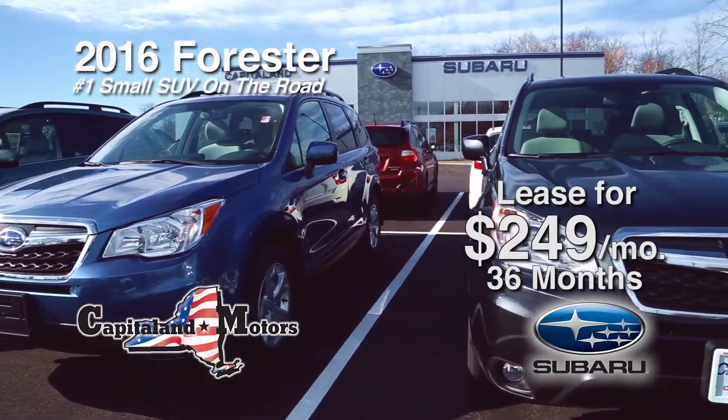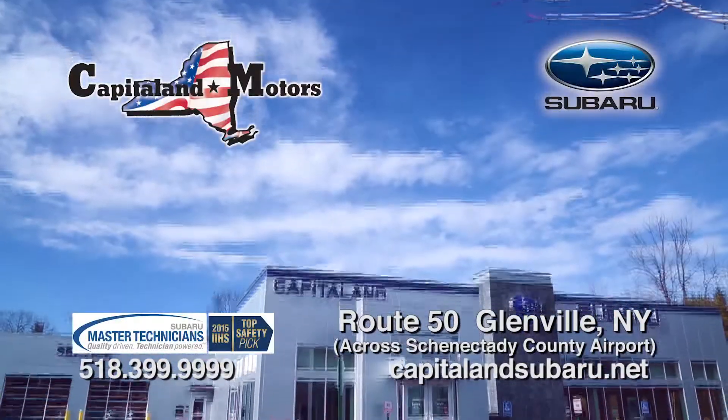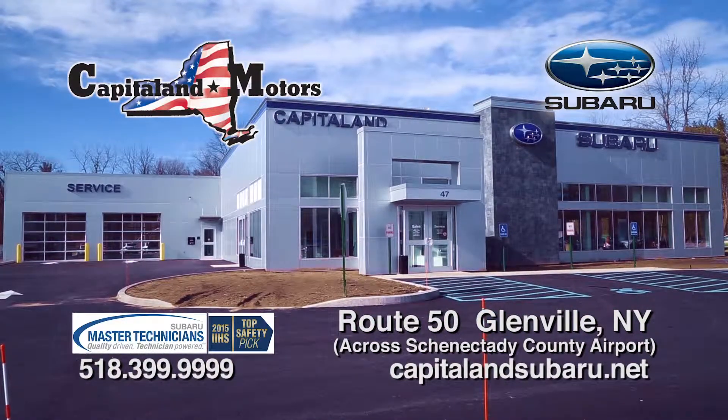Discover why Customer Reports consistently rates the Subaru Forester the top SUV in its class at the all-new Capital Land Subaru, where state-of-the-art is an understatement. On Route 50 across from the Schenectady Airport, Glenville.